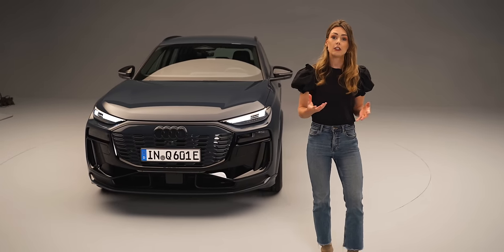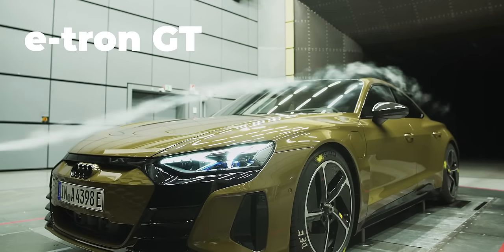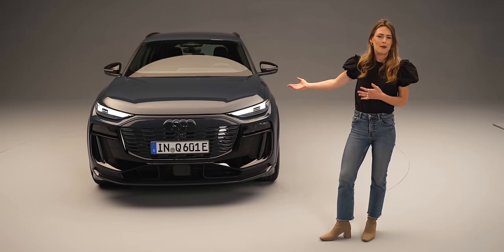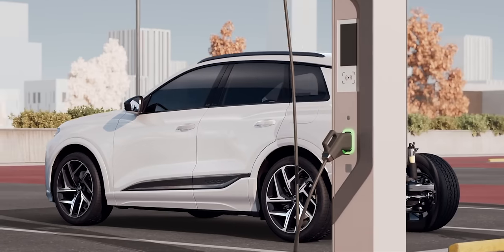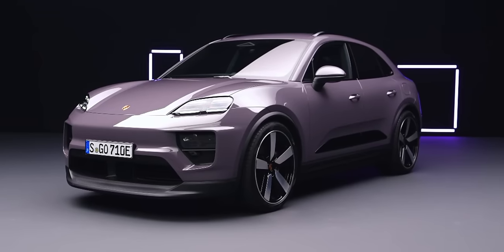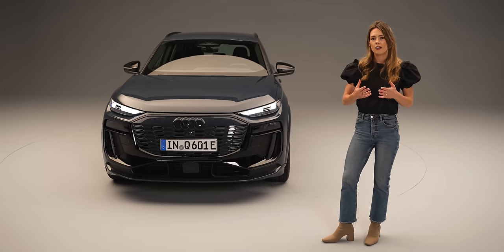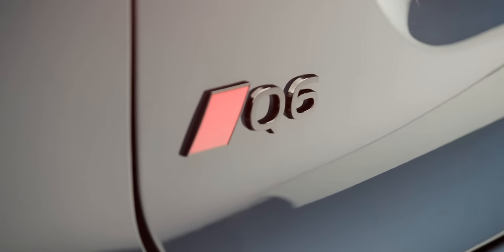Audi have been on this electrification journey for a little while now. We've seen the Q4 e-tron, the Q8 e-tron, and we went to see the Audi e-tron GT in the wind tunnel here in Germany. So what's special about this? Why should we be excited about the Q6? It all lies in bespoke architecture. This is the first vehicle for Audi which sits on the PPE — the Premium Platform Electric — which also underpins the new Porsche Macan EV.